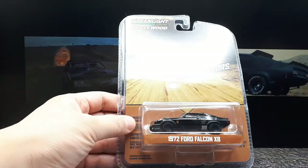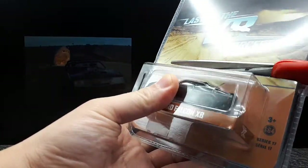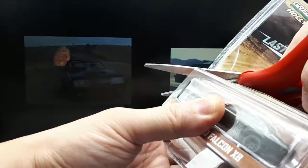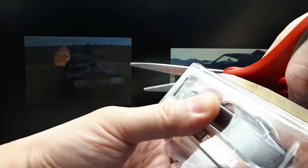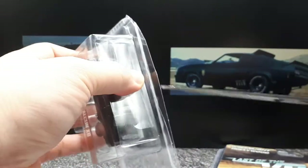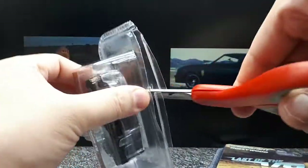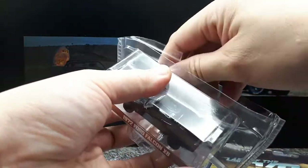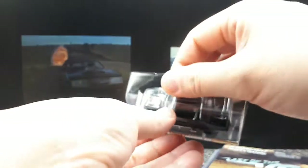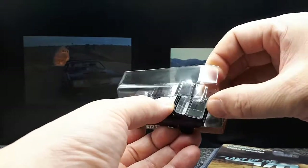What we have is the '72 Ford Falcon XB — this is the first car from the first Mad Max movie, where Maxwell Rockatansky, played by Mel Gibson, was offered this car as an incentive to stay with the Main Force Patrol, a police unit patrolling the motorways of a post-apocalyptic dystopian Australia from crazy biker gangs. He actually turned down the offer, but then these criminals killed his wife and he went on a revenge rampage with this vehicle.